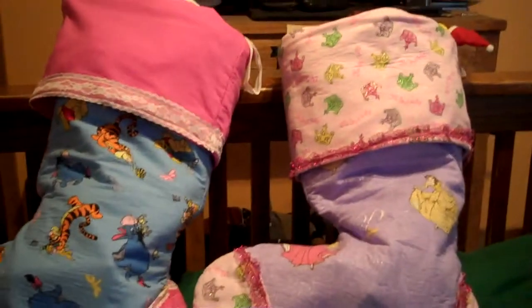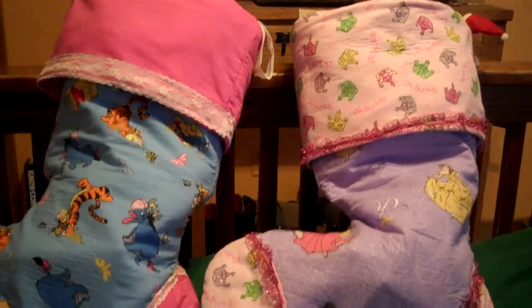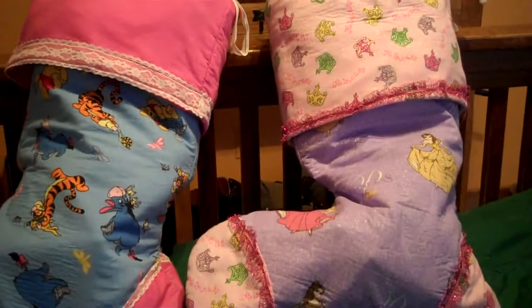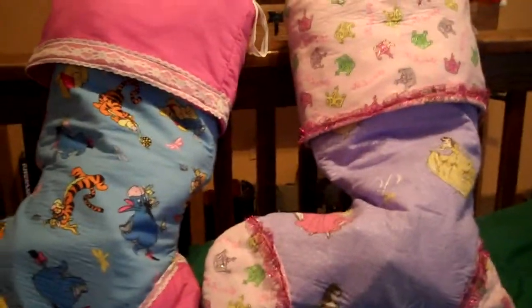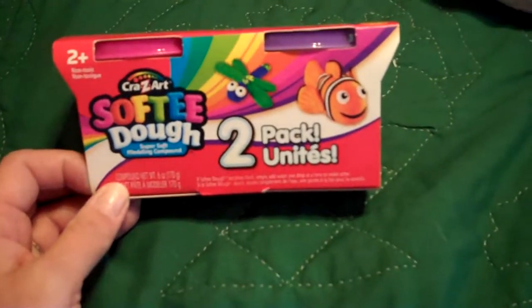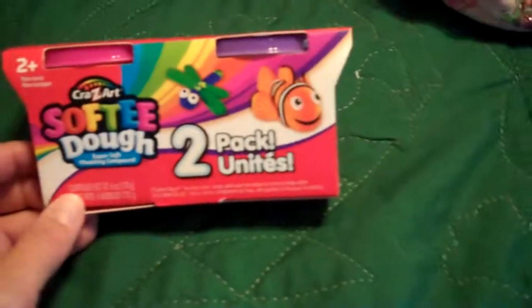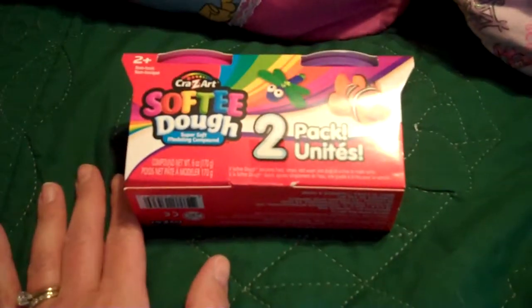I love going to the Dollar Tree for stocking stuffers because you can get so much stuff and it's a dollar — it's a great price. I didn't find all the things that I usually get, like the Play-Doh. I always put Play-Doh in their stockings and usually they have a four or five pack, but they only had the two pack this year. But that's okay because they still got a lot of really great stuff.